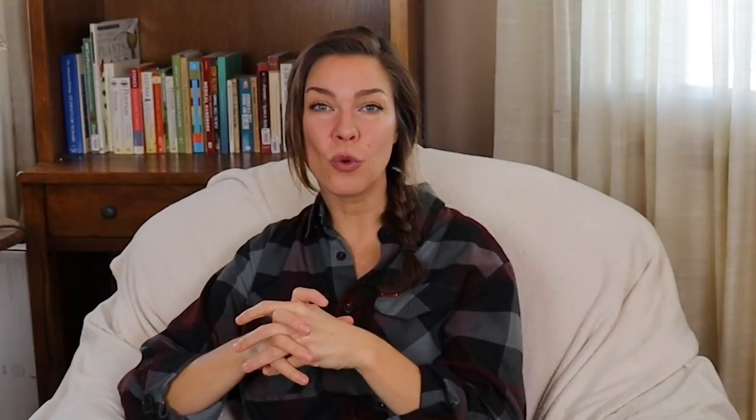I grew Rainbow Candy Crush two falls ago and it overwintered in my garden under a row cover. This year I've got it planted out with no protection at all to see if it makes it through the entire winter — but it's definitely a cold-hardy kale.